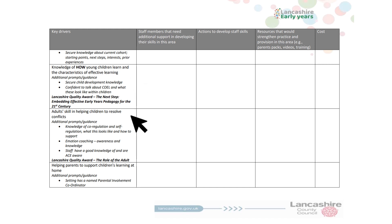Adult skill in helping children to resolve conflicts. This continues to be an area that we must focus on within our settings. Do all staff understand the importance of co-regulation, what this looks like and how they can support children? Are all your staff ACE aware? Again, use the additional columns to document your actions and resources.